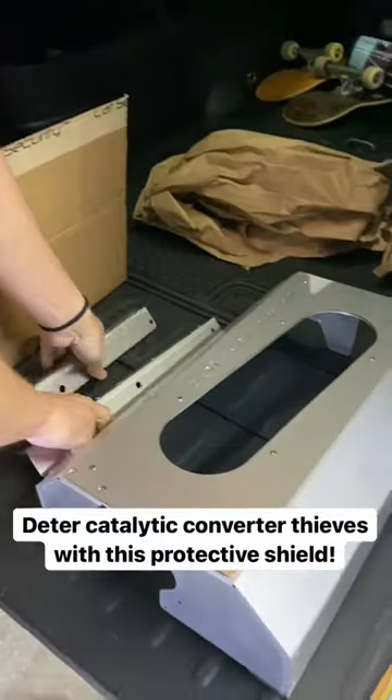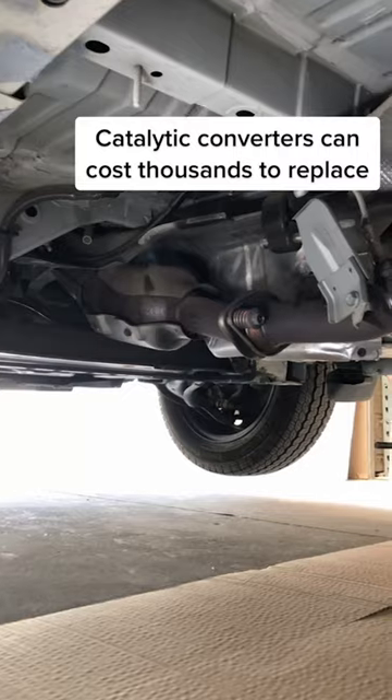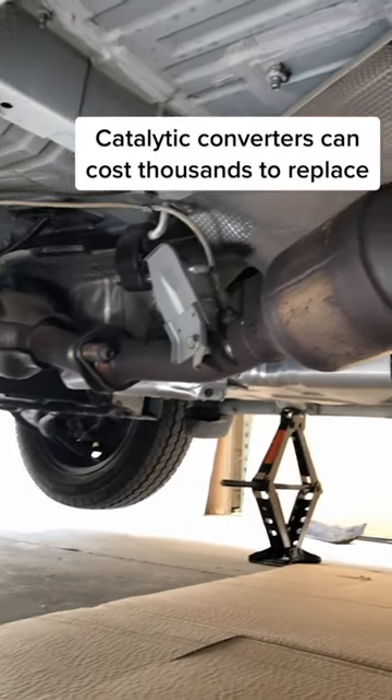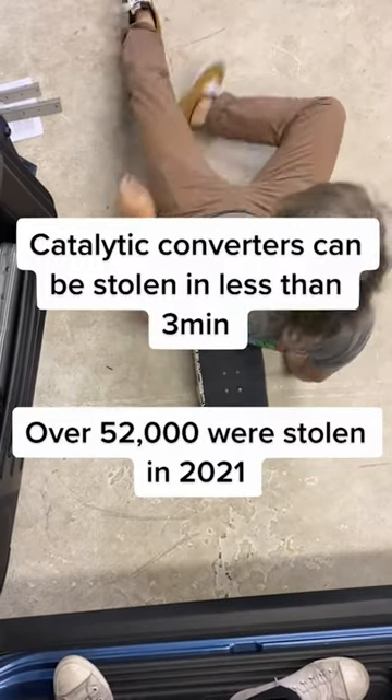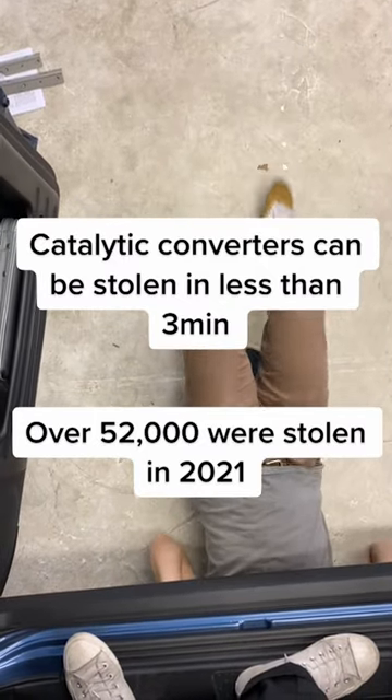Have you heard of Cat Security? Ward off catalytic converter thieves with this protective shield. Catalytic converters can cost thousands to replace and can be stolen in less than three minutes. Over 52,000 were stolen in 2021.